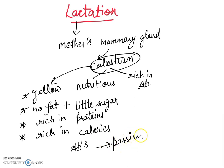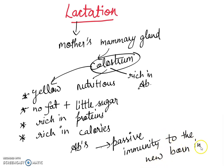This colostrum provides passive immunity to the newly born infant. After about three to four days after delivery, normal milk is produced from the mammary gland.